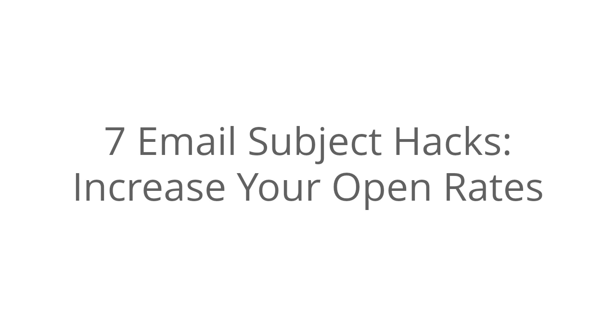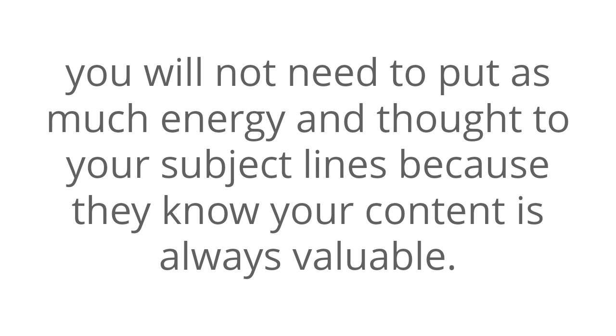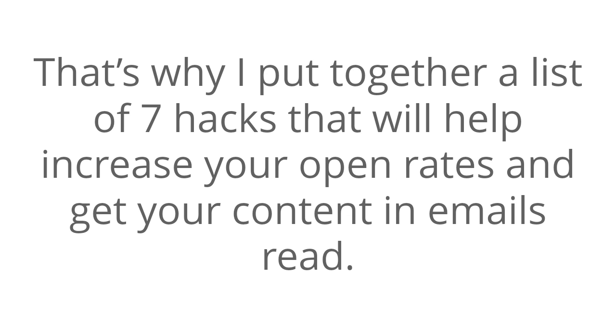7 Email Subject Hacks to Increase Your Open Rates. One of the most important ways of ensuring your emails get read is to be a likable and trustworthy person to your email subscribers. Once you have gained their trust and become their go-to person, you will not need to put as much energy and thought into your subject lines, because they know your content is always valuable. However, until then, you need to be thoughtful when it comes to email subjects. That is why I put together a list of 7 hacks that will help you increase your open rates and get your content and emails read.